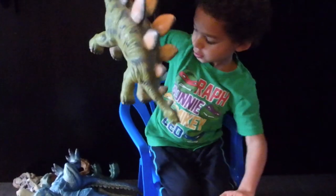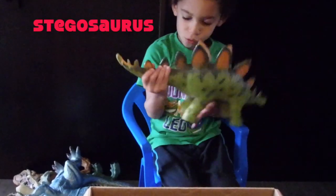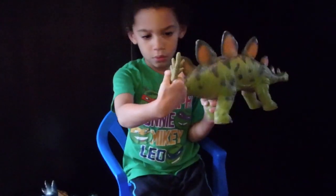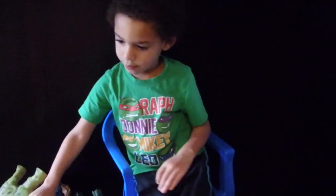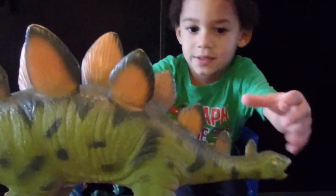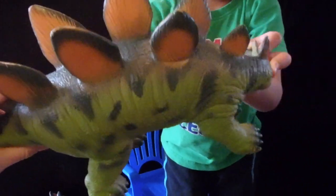Stegosaurus! Stegosaurus can do this. Let's see him. So he's nice and soft and squishy. Can move his head. Good toys for little kids, right?